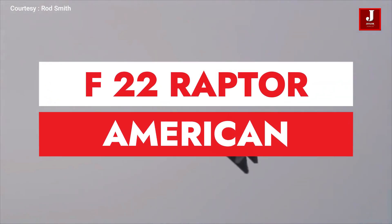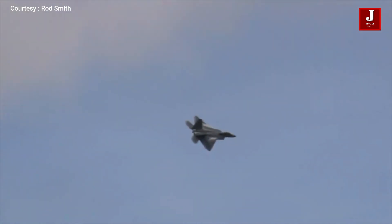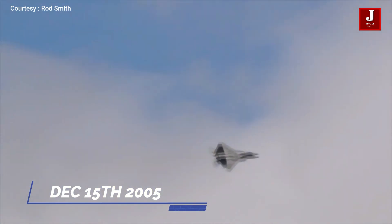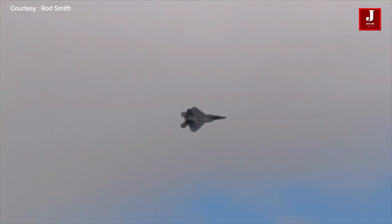The Lockheed Martin F-22 Raptor is a single-seat, twin-engine, all-weather tactical fighter aircraft, introduced on December 15, 2005. Boeing supplied the wings, fuselage, avionics integration, and training systems, while Lockheed Martin provided the airframe and armament systems to produce the F-22, which is a crucial component of tactical airpower.